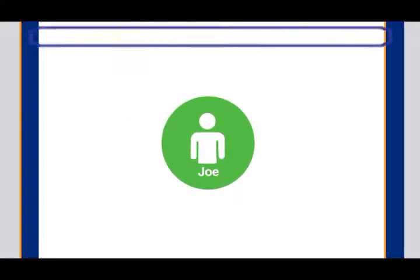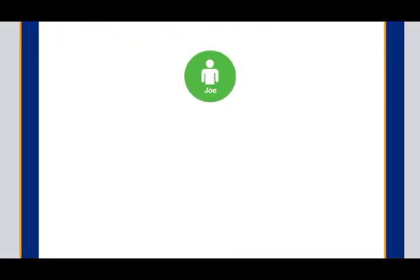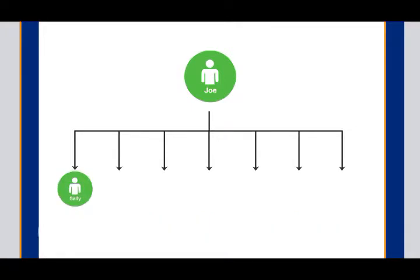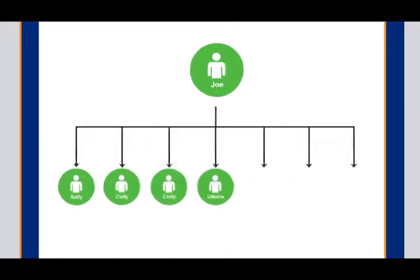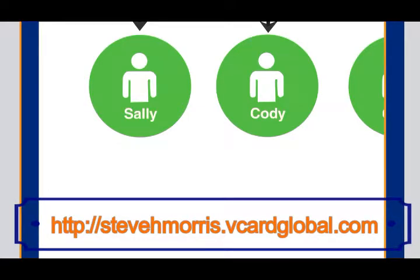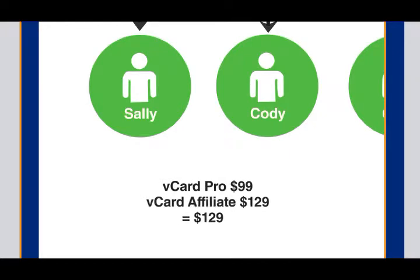Meet Joe. Joe loves his new vCard that he downloaded for free. In fact, Joe is so excited about his new vCard that he shared it with some of his friends including Sally, Cody, Chris, and Debbie. Now Sally and Cody loved all the benefits that they were able to receive from vCard Pro so they immediately wanted to upgrade. But Sally and Cody were also smart — they realized that others would want to upgrade too. So for an extra 30 bucks they immediately upgraded as vCard affiliates so they could put themselves in a position to earn money.